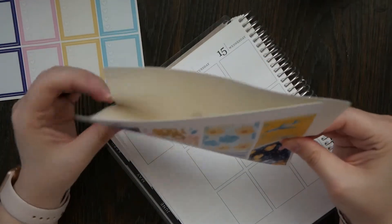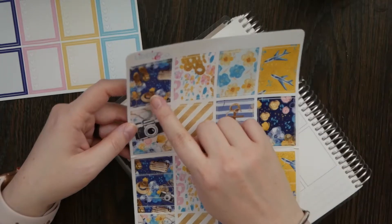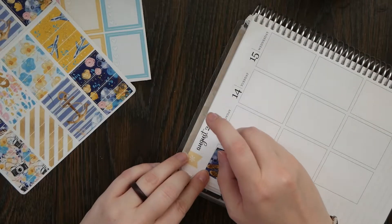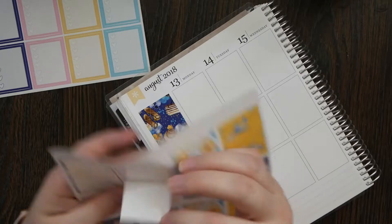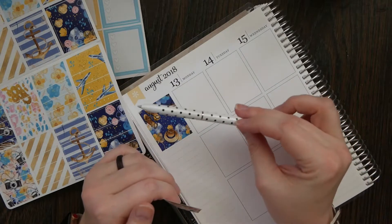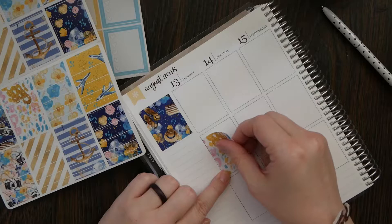I'm thinking I like this one for the corner box, so we'll just start at the corner and work our way through with all these boxes. Because of this one I'm planning on bringing a Sharpie, because Sharpies work really well in these stickers. But I've noticed that normal pens work fine too — I didn't think they would but they completely do.